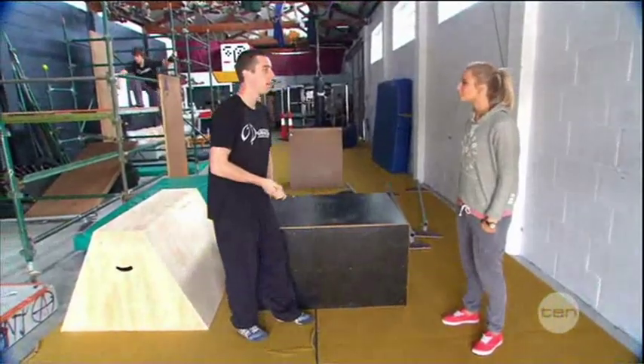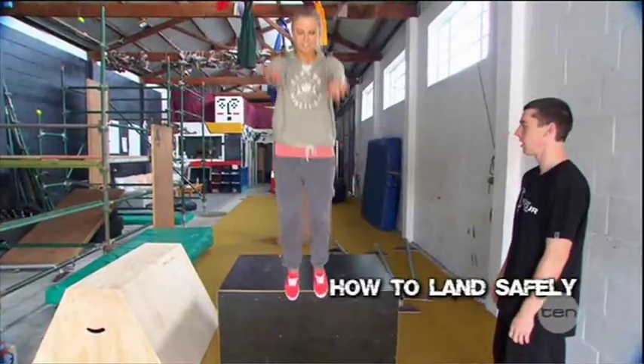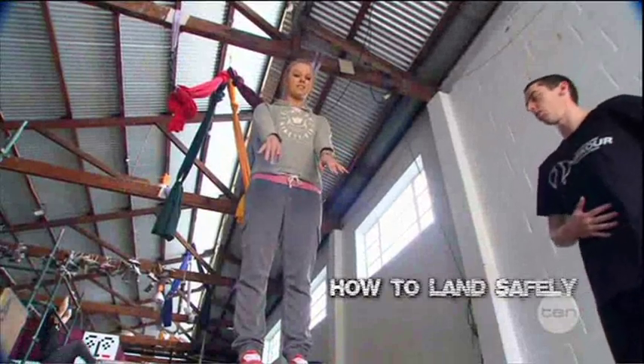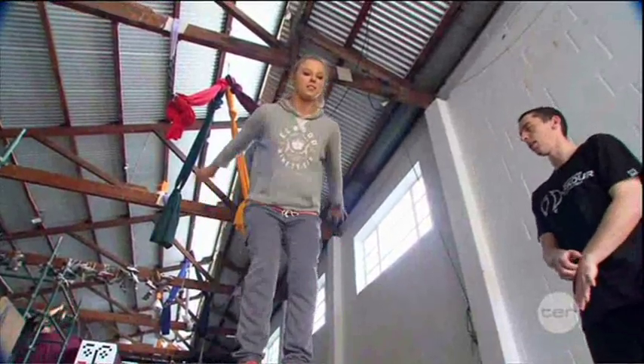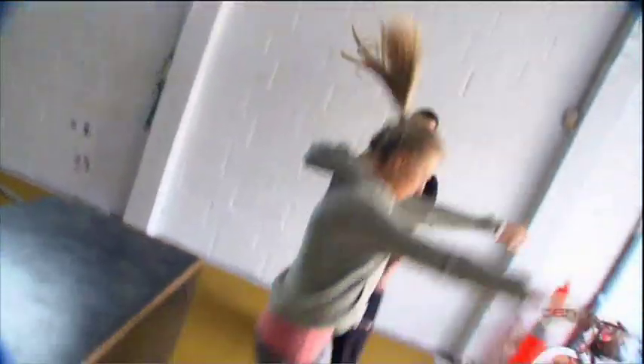The first thing we're going to learn is how to land safely. Stand straight, feet pointing straight, knees pointing straight, everything nice and straight — good posture. Then bend down a little bit and try and drop to the ground, landing on two feet and making as little noise as you can.